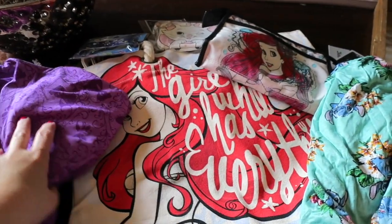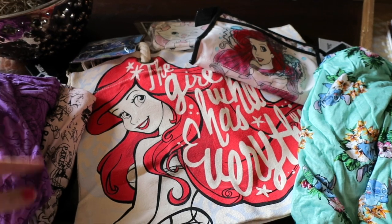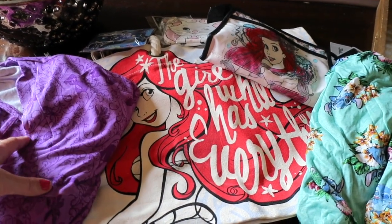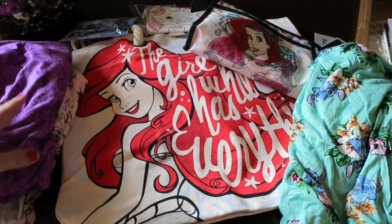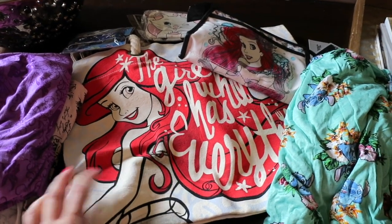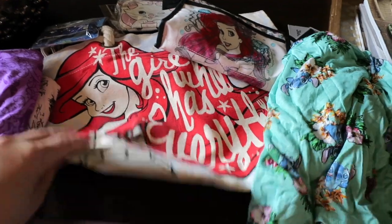They do seem to continually have sales online. I ended up waiting until there was a 30% off code. It seems like 15 and 20% are pretty regular, and then occasionally there's 25%, and I ended up catching all this stuff when it was 30% off, so all of this was under $100. I thought it was a pretty good amount for things I can use for Disney and that I will use this summer.